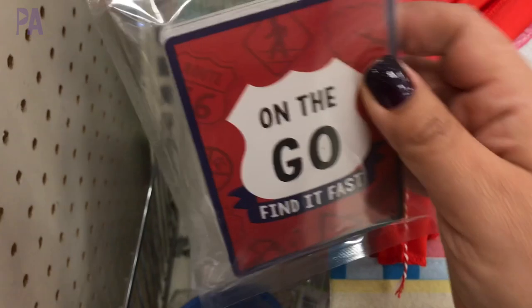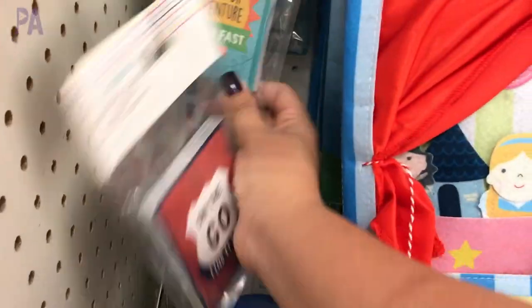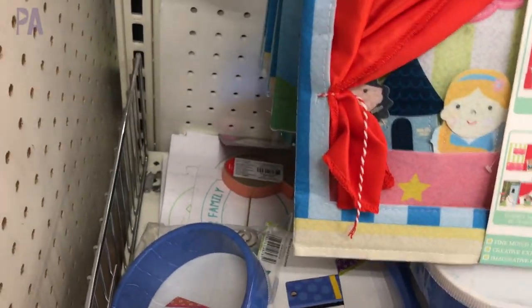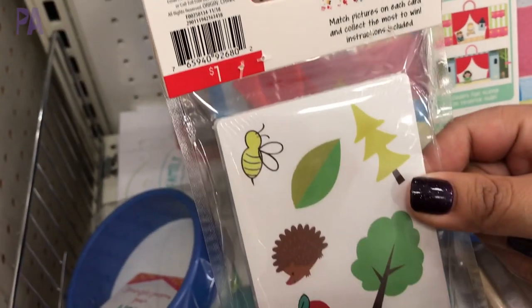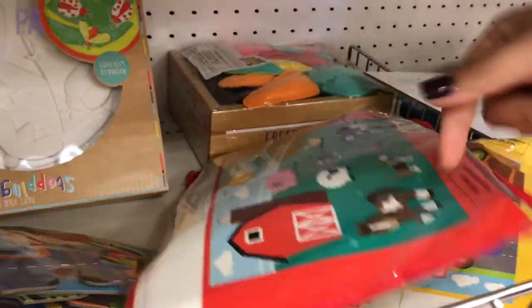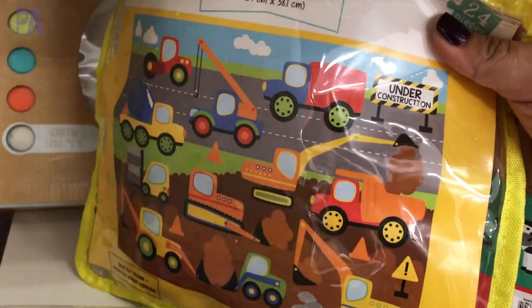Here are some more of those Find It Fast cards — there are more themes. This one was a travel theme and back here we have an outdoor adventure theme. Each one of these packets is a dollar and each one has different findings inside. Here are some puzzle kits — jigsaw puzzles in a bag. This one was a farm theme and I also found a trucks theme, so there are probably more out there but my store only had these two.